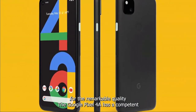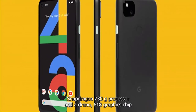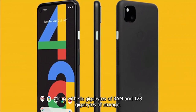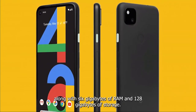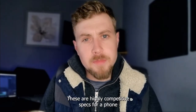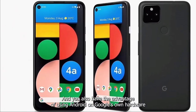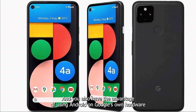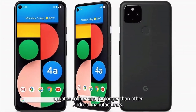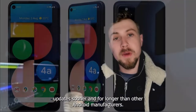The Google Pixel 4a has a competent Snapdragon 730G processor and Adreno 618 graphics chip, along with 6 gigabytes of RAM and 128 gigabytes of storage — highly competitive specs for a phone that's not quite top of the line. You also have the advantage of Android on Google's own hardware, meaning this phone will receive Android updates sooner and for longer than other Android manufacturers.